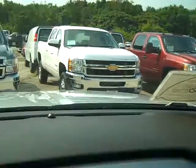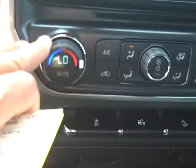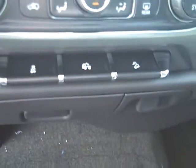It has OnStar. Automatic climate control — you just set the temperature that you want and the car achieves it and tapers off. Traction control, cargo lamp. It's got it all.